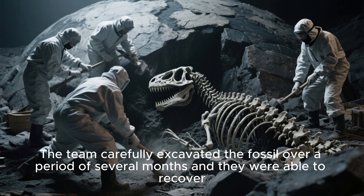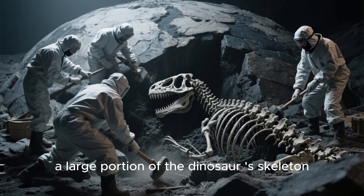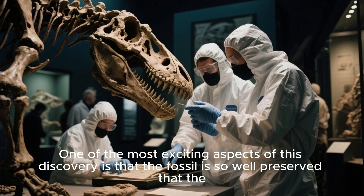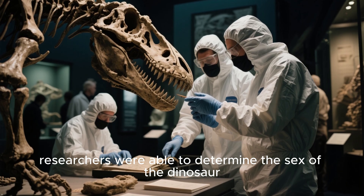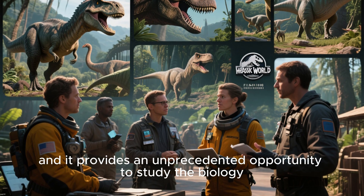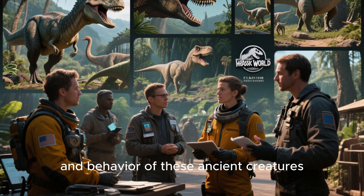The team carefully excavated the fossil over a period of several months, and they were able to recover a large portion of the dinosaur skeleton, including its skull. One of the most exciting aspects of this discovery is that the fossil is so well preserved that the researchers were able to determine the sex of the dinosaur. This is incredibly rare in the field of paleontology, and it provides an unprecedented opportunity to study the biology and behavior of these ancient creatures.